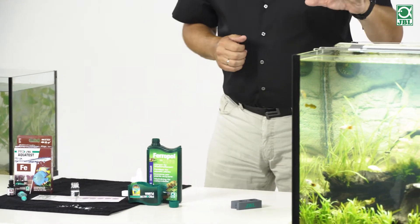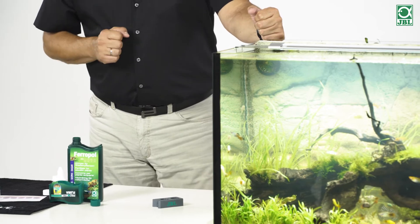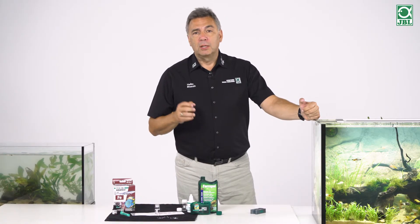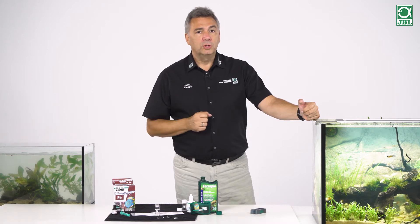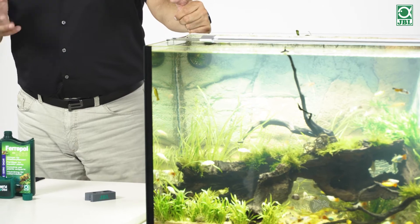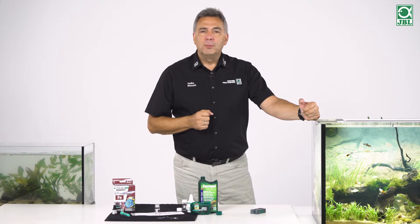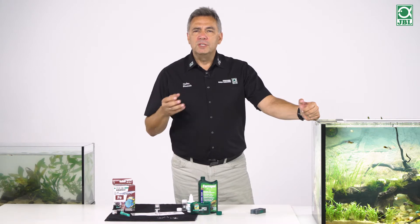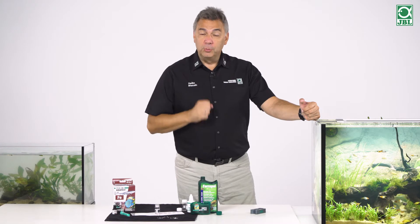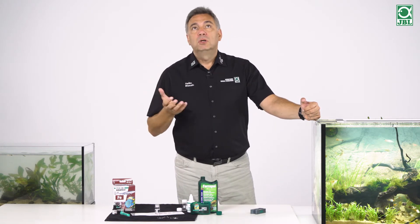For a start, we have, of course, the light. There are big differences in lighting. You can use LEDs or T5 and T8 tubes — there are many different options. The first thing you notice with fluorescent tubes is that you can buy a tube for very little money in the supermarket or DIY store, but if you buy a special tube for the aquarium, it costs 5 to 10 times as much. The question is, why?